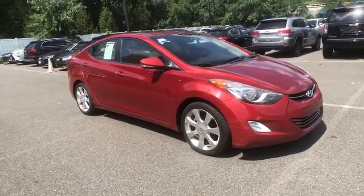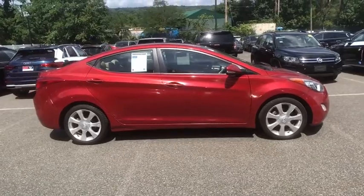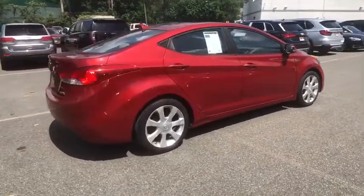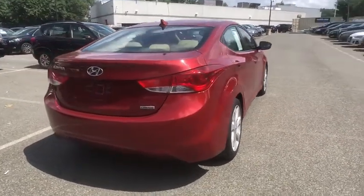Come test drive the 2012 Hyundai Elantra. The Elantra boasts the most interior room in its class and gets an exceptional 35 mpg. With its luxurious standard features, the Elantra is an easy choice.